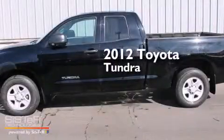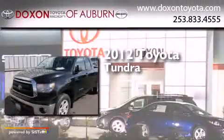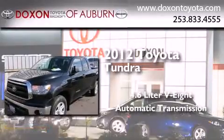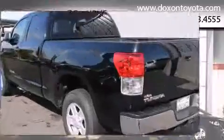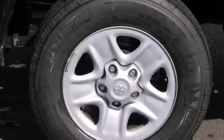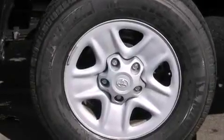This is a 2012 Toyota Tundra. It has a 4.6-liter eight-cylinder engine and an automatic transmission. Its top features include a locking rear differential, alloy wheels, and traction control and stability control systems.